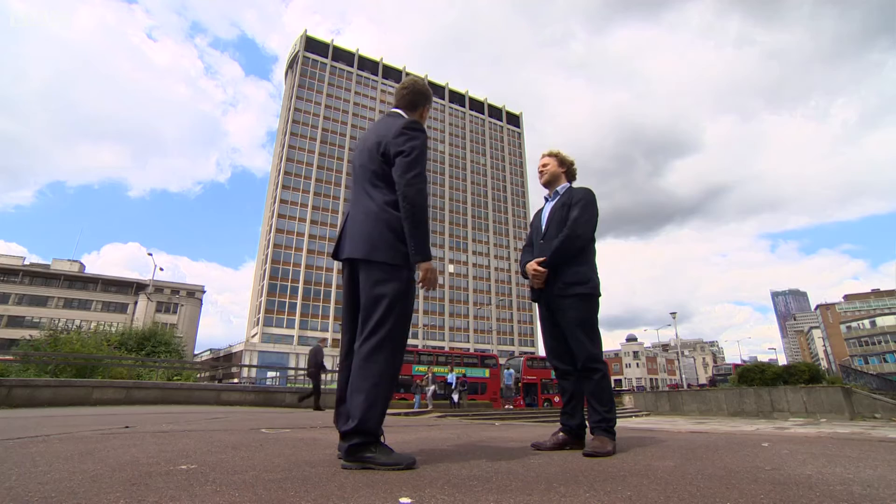Is there beauty in that tower just there? Personally, I think there is actually. It's saying to you, you can't avoid me.